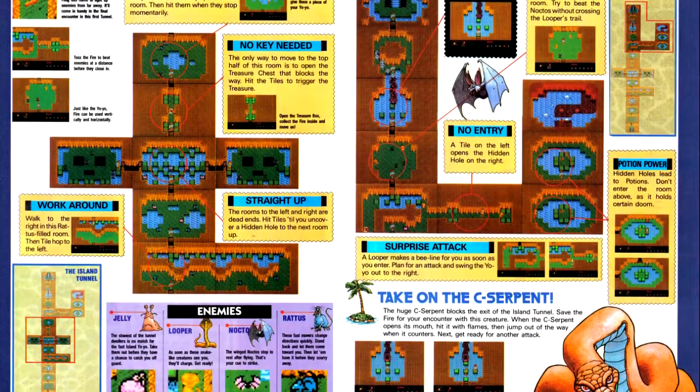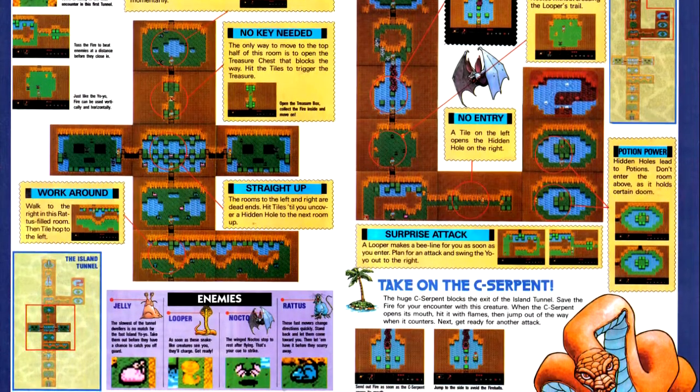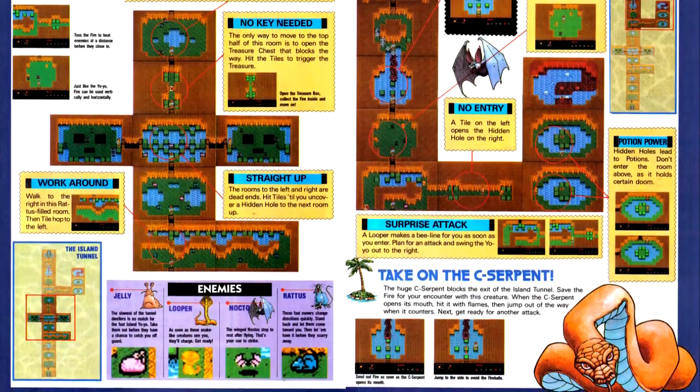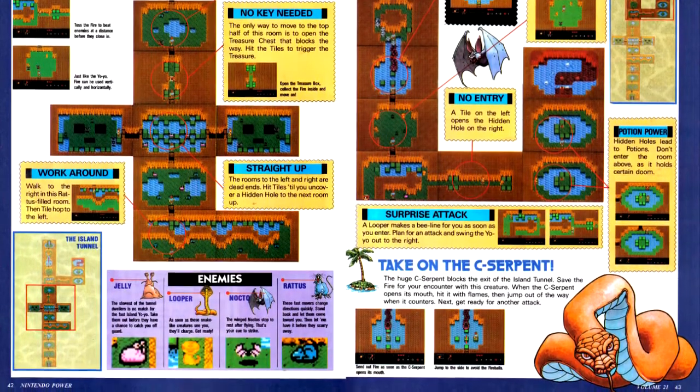I am a little annoyed by the fact that the editors made this the featured title for this issue, and then saved the lion's share of the content for next issue. I mean, it's your cover game — it should be your more heavily featured game.